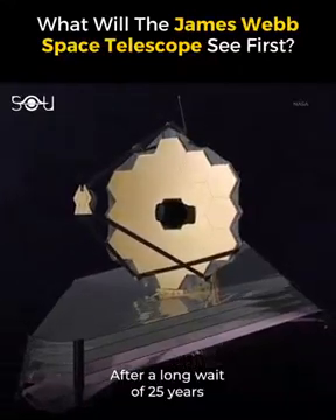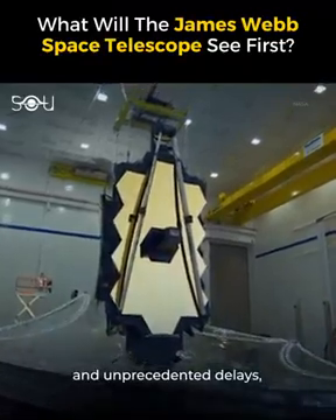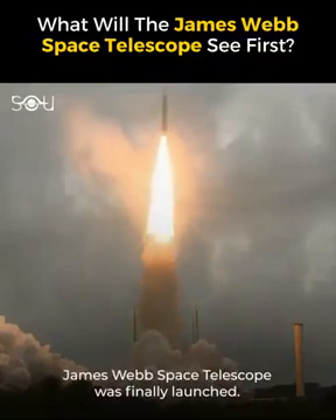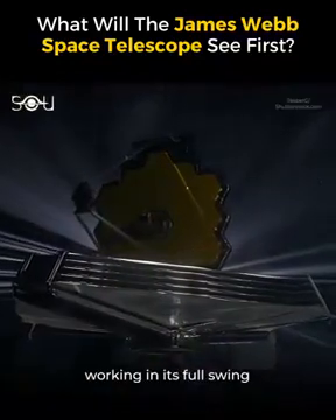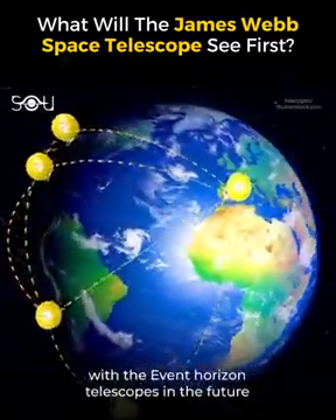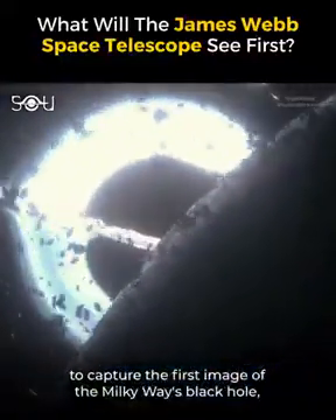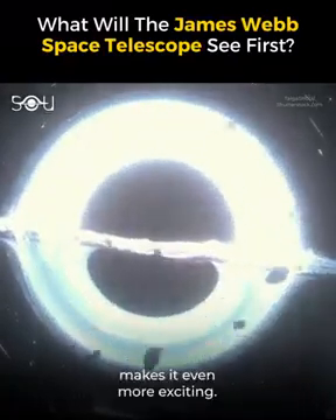After a long wait of 25 years, several budget overruns, and unprecedented delays, the James Webb Space Telescope was finally launched. A $10 billion time machine working in its full swing can make anyone ecstatic. And the fact that it will collaborate with the Event Horizon Telescopes in the future to capture the first image of the Milky Way's black hole, Sagittarius A*, makes it even more exciting.